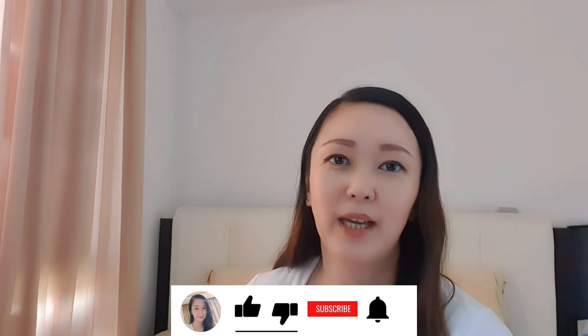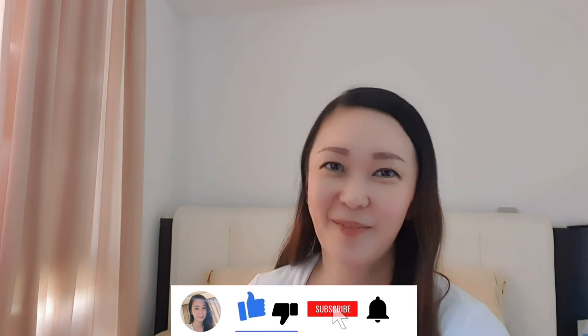It actually worked for me, and I hope you guys give it a try as well. Let me know if it works for you. Let me know what you'd like to see and I'll try to come up with good videos. If you like this video, please like and subscribe, and I'll see you soon — bye!